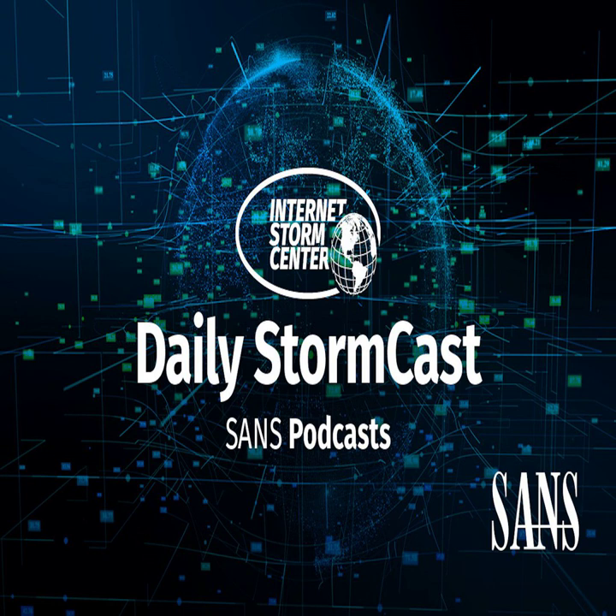That's it for today. Thanks again for listening and talk to you again tomorrow. Tomorrow we'll also have the Internet Storm Center keynote here at SANS Fire. I'll put a link in the show notes — this keynote will be available as a webcast simultaneously to the actual live keynote here in D.C. Thanks, and talk to you again tomorrow.